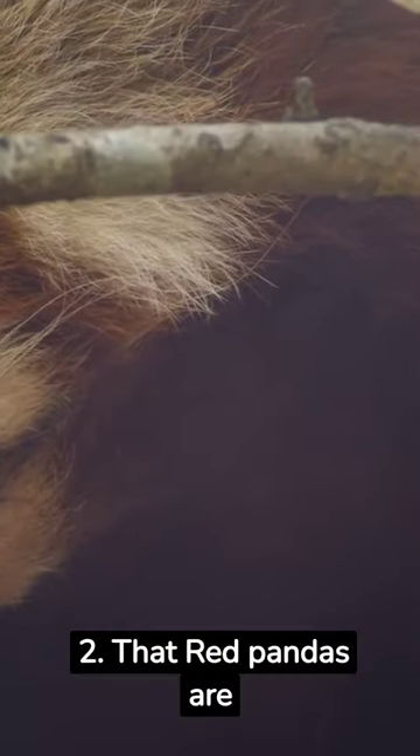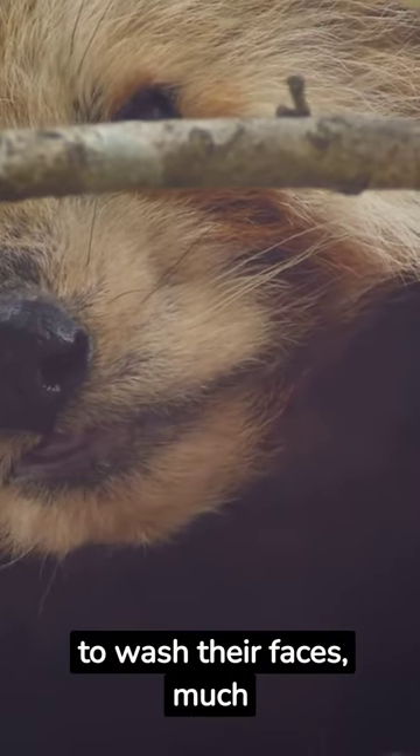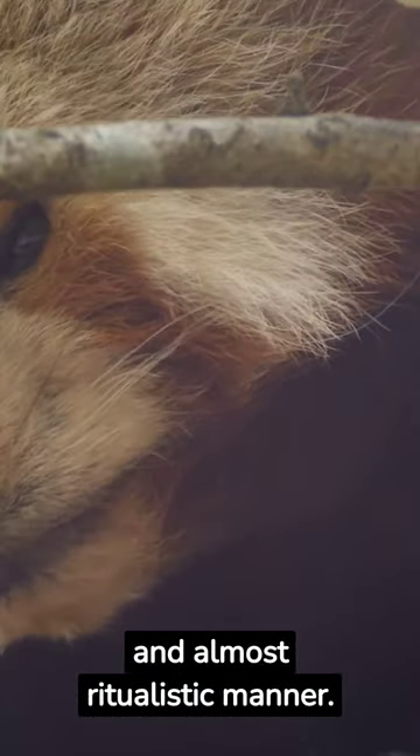Red pandas are meticulous groomers. They use their paws to wash their faces, much like a cat, in a charming and almost ritualistic manner.